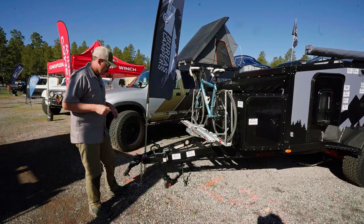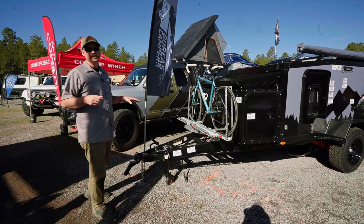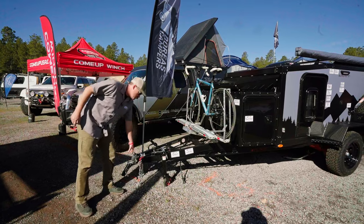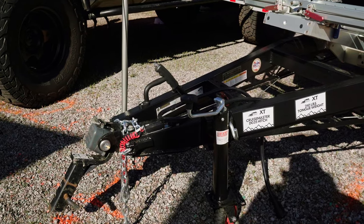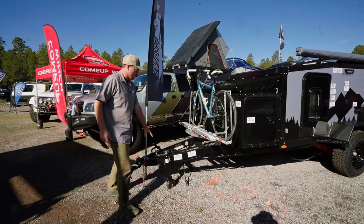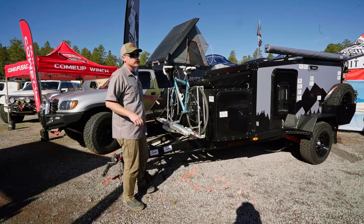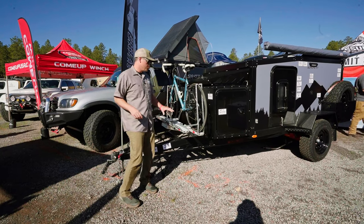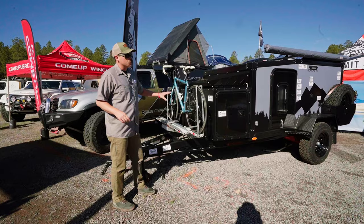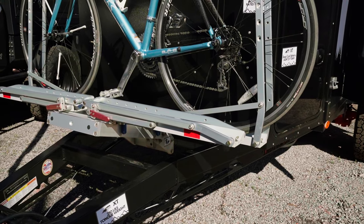We'll start up front. One of our key features on our campers is that we run Cruise Master suspension and hitches. Up front you have the DO35 multi-axis hitch along with the integrated parking brake and jack with a wheel. Another cool feature is all these campers come with a front receiver hitch, so on the XT you can carry bikes or a moto up to 400 pounds.